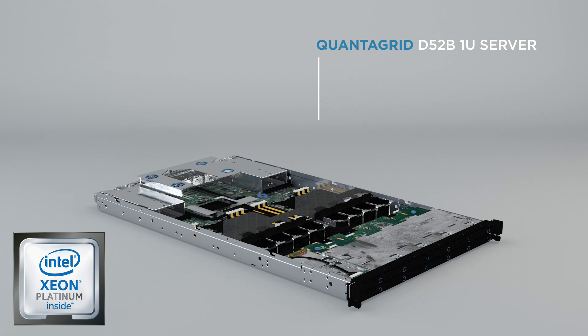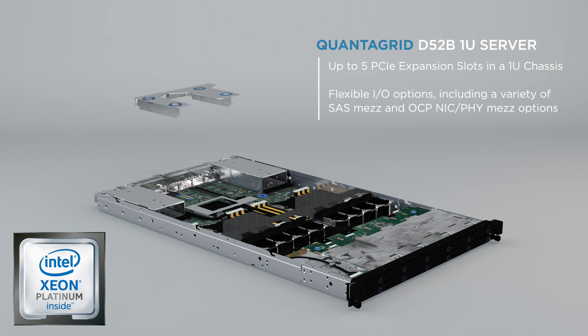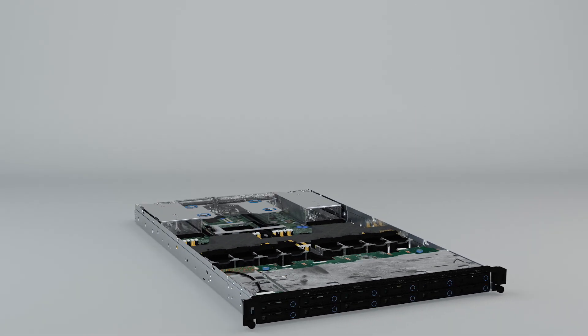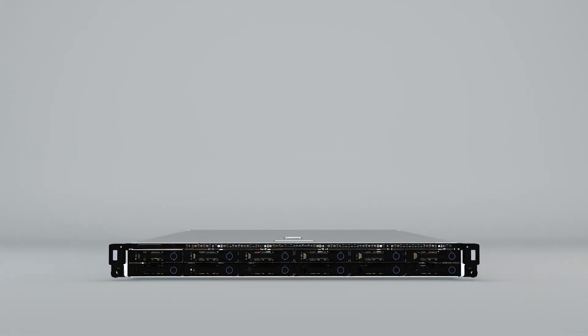With five PCIe expansion slots in a 1U chassis and a variety of I/O options, this computing powerhouse delivers breakthrough performance. Highly flexible and scalable for hyper-converged data centers, the QuantaGrid D52B-1U comes in three standard storage configurations for your needs.